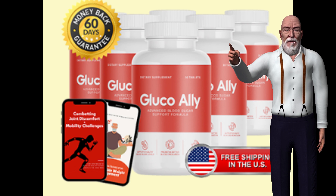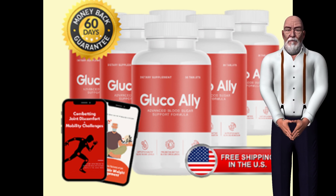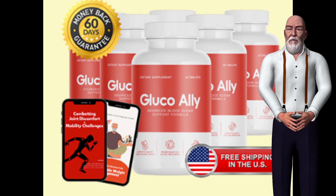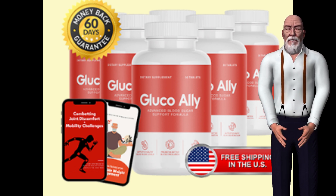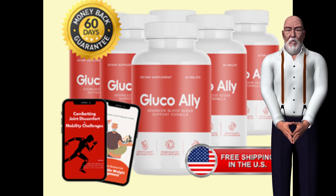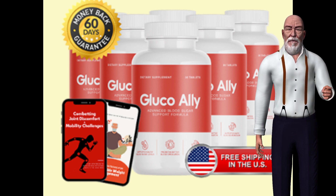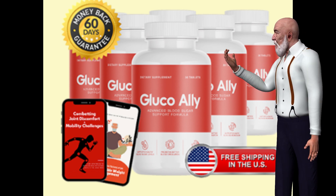GlucoAlly's effectiveness can be attributed to its carefully selected blend of natural ingredients, each chosen for its potential to support blood sugar regulation. Key components include berberine extract, a powerful compound recognized for its ability to lower glucose production in the liver and enhance insulin sensitivity. Research indicates that berberine can significantly impact blood sugar levels. Chromium, an essential nutrient crucial for carbohydrate metabolism, enhances insulin sensitivity, allowing cells to utilize glucose more effectively.